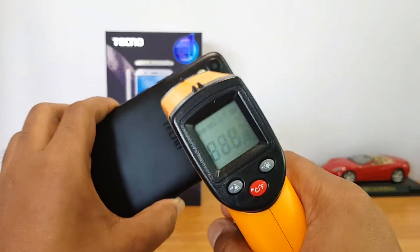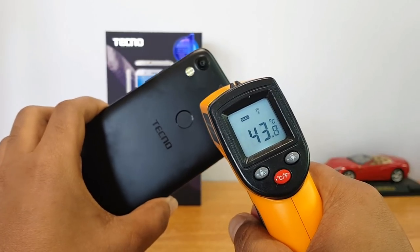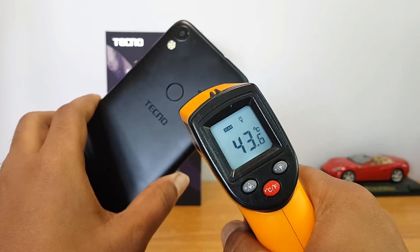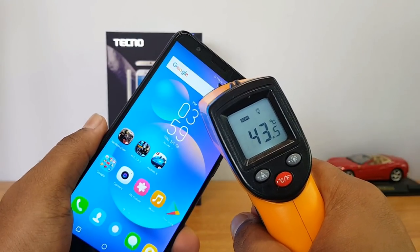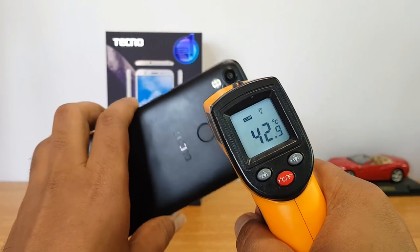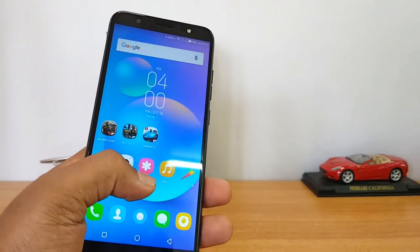We've completed two rounds of Asphalt 8. Let's check the temperature — it has gone to 44 degrees on the rear panel, which is a really high increase after just two rounds. The display is at 43.5 degrees, almost close to 44. The rear panel has crossed 44 degrees — there's definitely some heating happening. Now let's play Modern Combat 5.